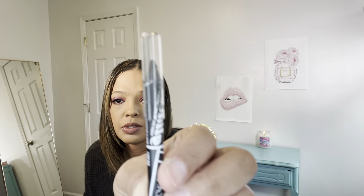The LA Girl gel liner is good here as well. You can tell I've been using it a lot — it's getting smaller and smaller, but I do have a backup of that.